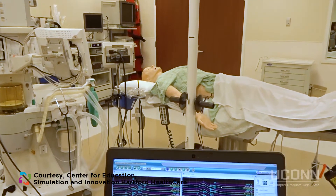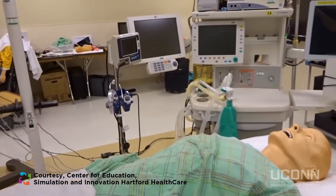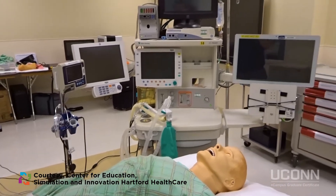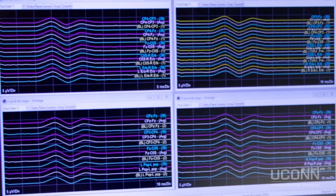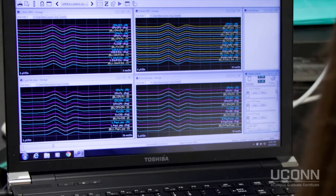Intraoperative Neuromonitoring, IONM, is a healthcare field that utilizes many measures to monitor and assess the ongoing functional integrity of the central or peripheral nervous system on patients in a hospital, operating room, or other acute care setting. Used to detect injuries to the nervous system during surgeries, IONM has reduced the risk of debilitating neurological deficits after operations such as muscle weakness, paralysis, hearing loss, and other loss of normal neurological body functions.